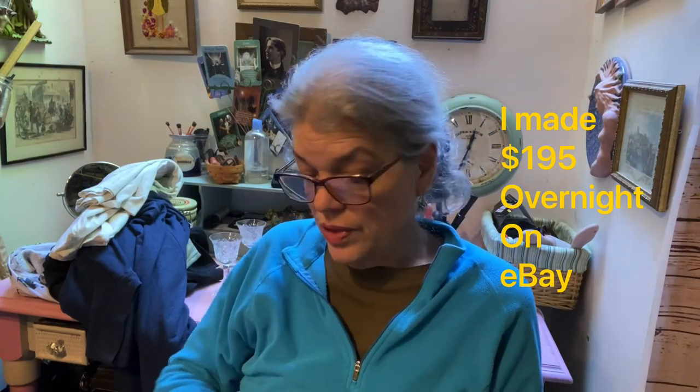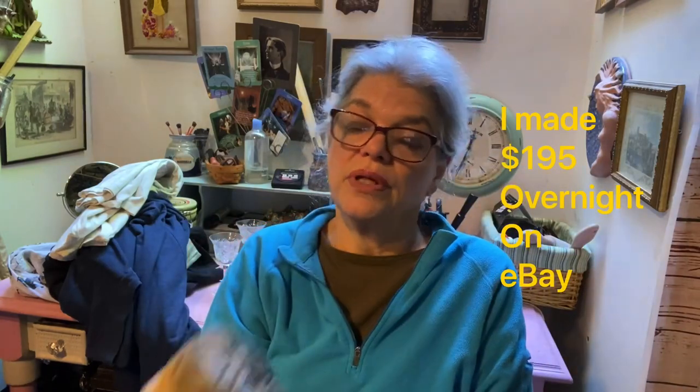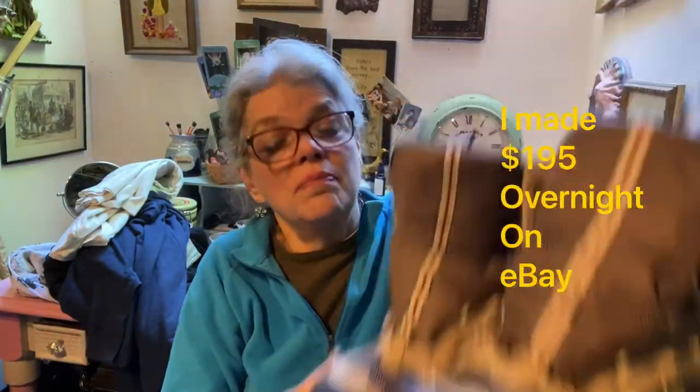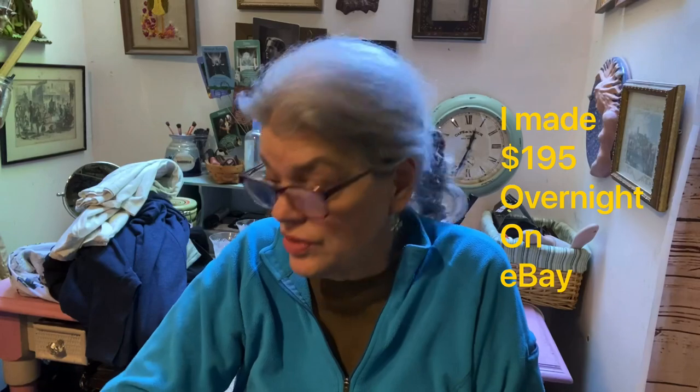And this is a pair of LL Bean boots — they're dirty and everything but they were a couple of dollars. They don't have laces but I can put laces in them. Size 11. These should go for maybe $50 or $60.